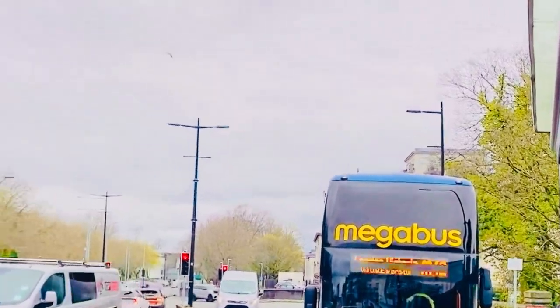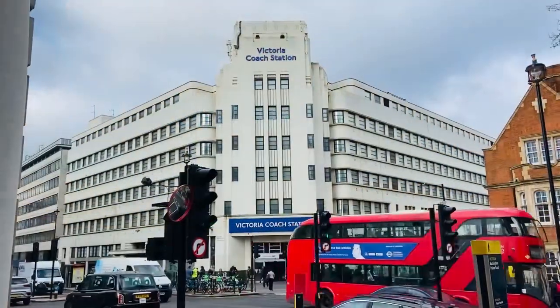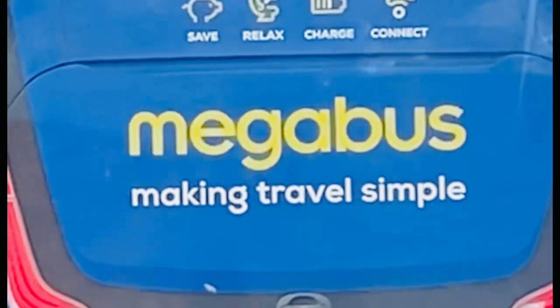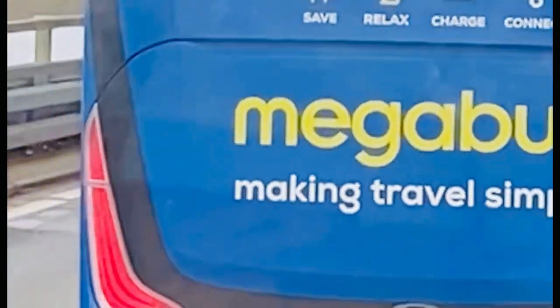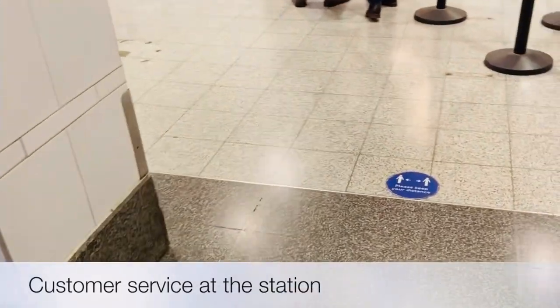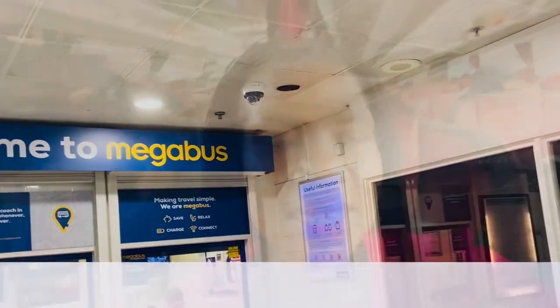I booked the ticket four weeks in advance — a return ticket from London Victoria to Cardiff, inclusive of a small booking fee and seat reservation, for 16 pounds for the round trip. The question is: why travel by coach instead of just jumping on a plane, driving, or taking the train, which is quicker?